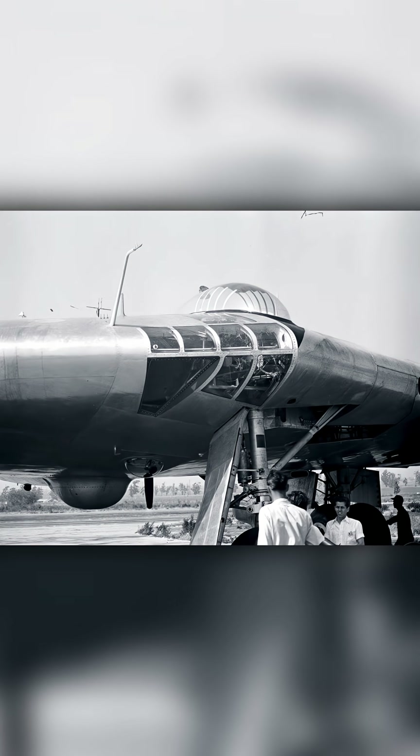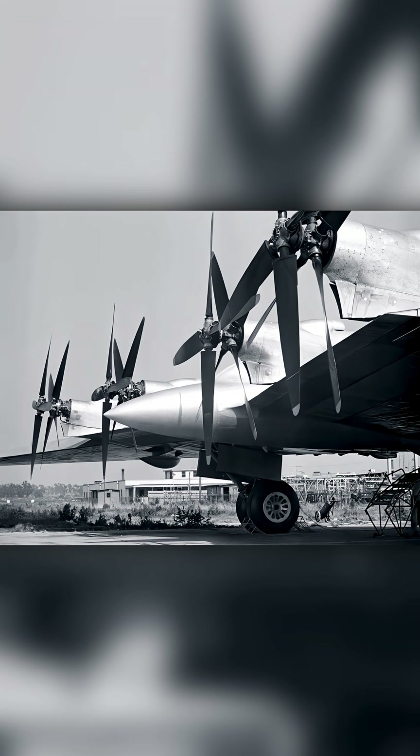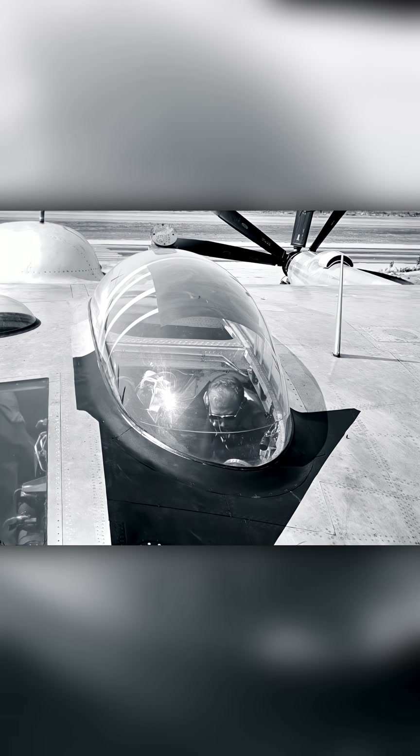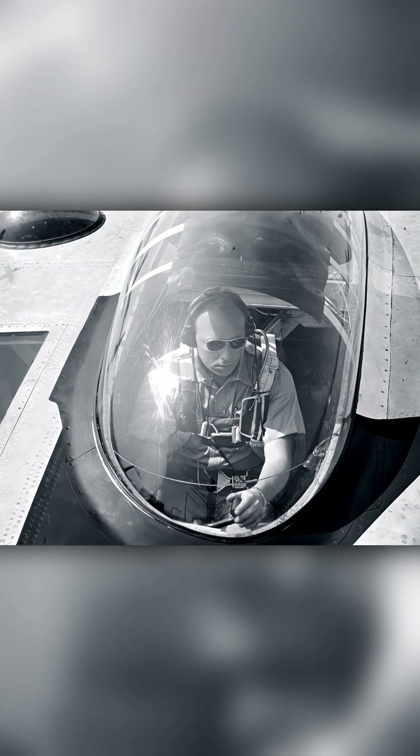Most revolutionary plane of the air age, the Army's flying wing. Double, four-bladed pusher propellers for each of the four engines, set into the trailing edge of the wing. For the initial tryout flight, veteran test pilot Max Stanley.